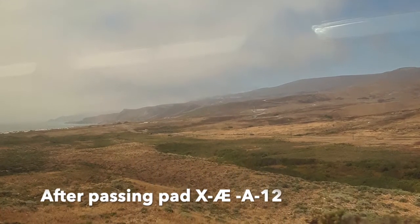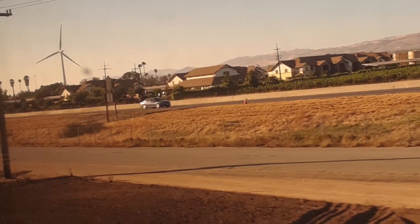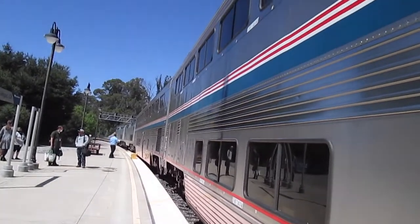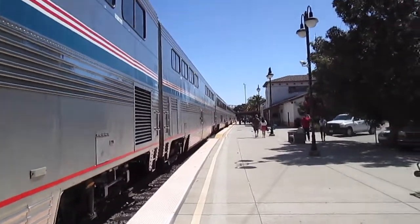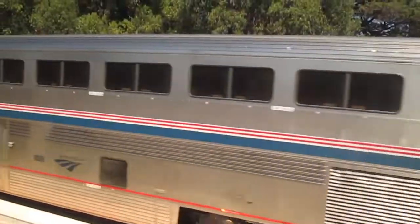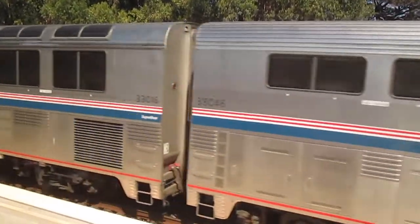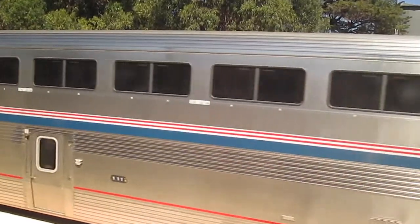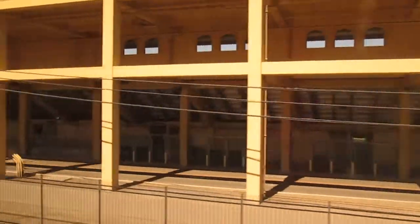We also passed Space Launch Complex X-A12, but we've got to move on. We're in San Luis Obispo now where I got to stretch my arms and legs and have a little look outside. While we were waiting, the southbound Starlight pulled into the station, which means we're about halfway to San Jose. We're going to go through Cal Poly and climb up the Cuesta Grade next. Here is a little bit of Cal Poly — it is a super beautiful campus.